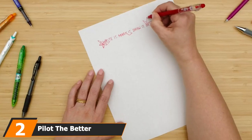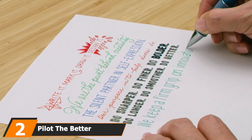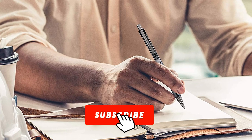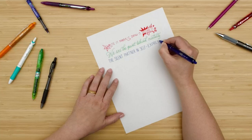Moving on to number two: the Pilot The Better Retractable. For those with an eco-friendly mindset, refillable pens are ideal as they are less wasteful than disposable ones. In addition to being refillable, the Pilot The Better ballpoint pen is also retractable — there's no cap, and as such, less plastic is used in the manufacturing process.